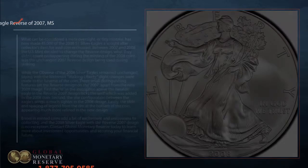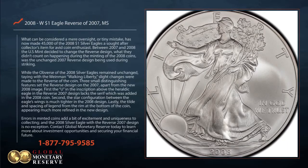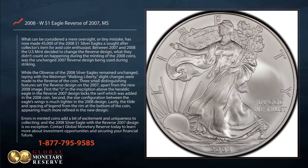What can be considered a mere oversight or tiny mistake has now made 45,000 of the 2008 $1 Silver Eagles a sought-after collector's item for avid coin enthusiasts.